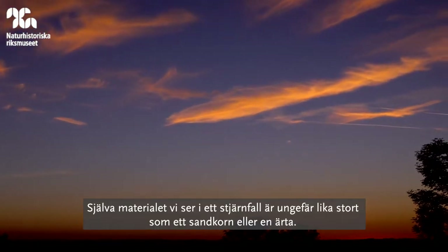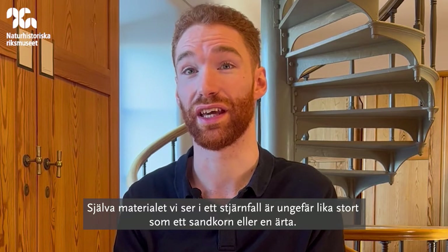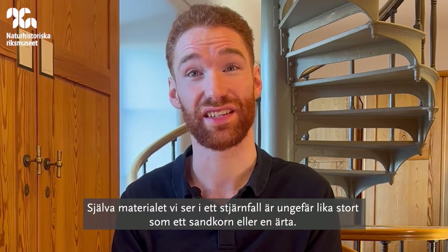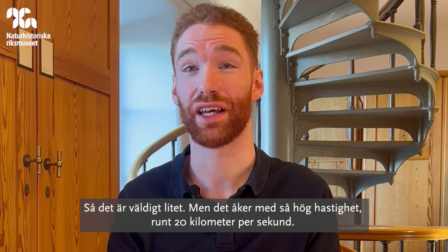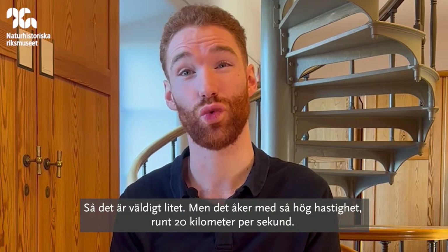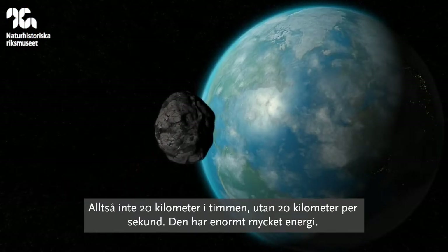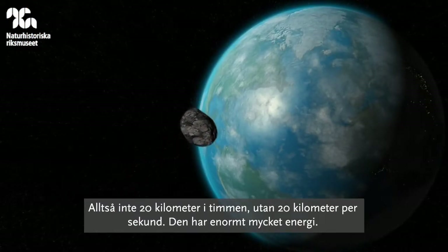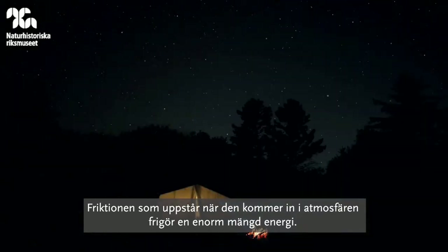A shooting star — the actual material we're seeing — is only maybe the size of a grain of sand or a pea, so very small. But it's traveling at such high speeds, about 20 kilometers per second — not 20 kilometers per hour, but 20 kilometers per second. This is just huge energy as it's pushing against the atmosphere, entering it, and the friction it's causing creates a huge amount of energy.